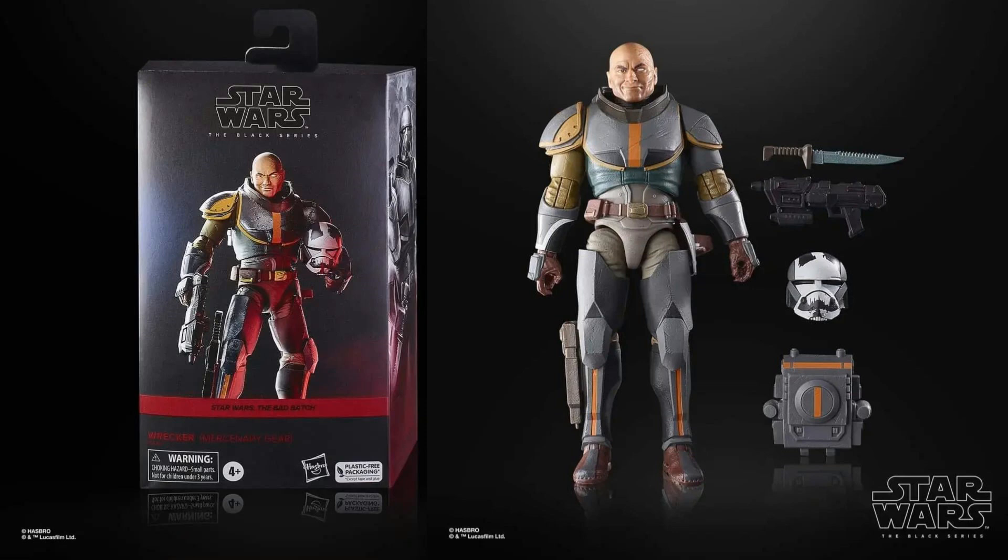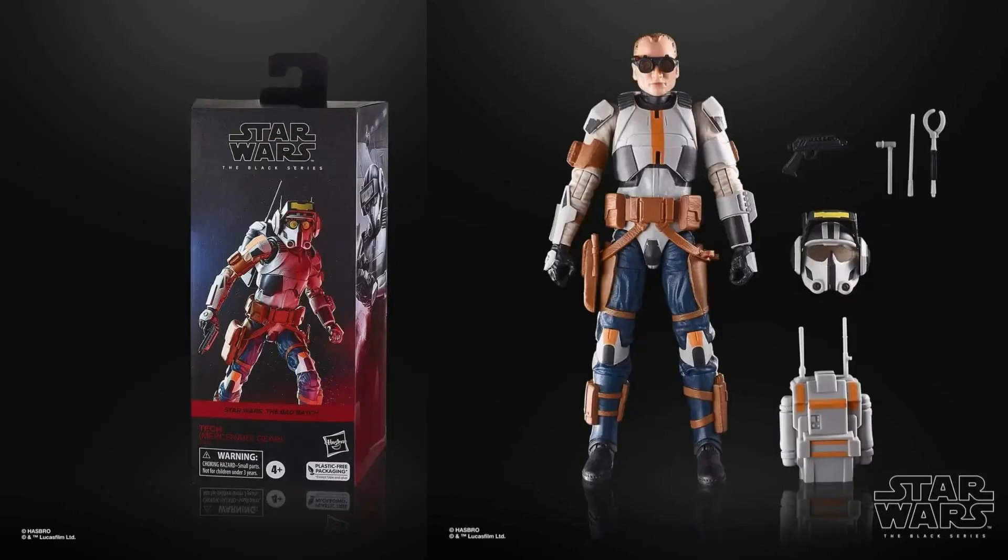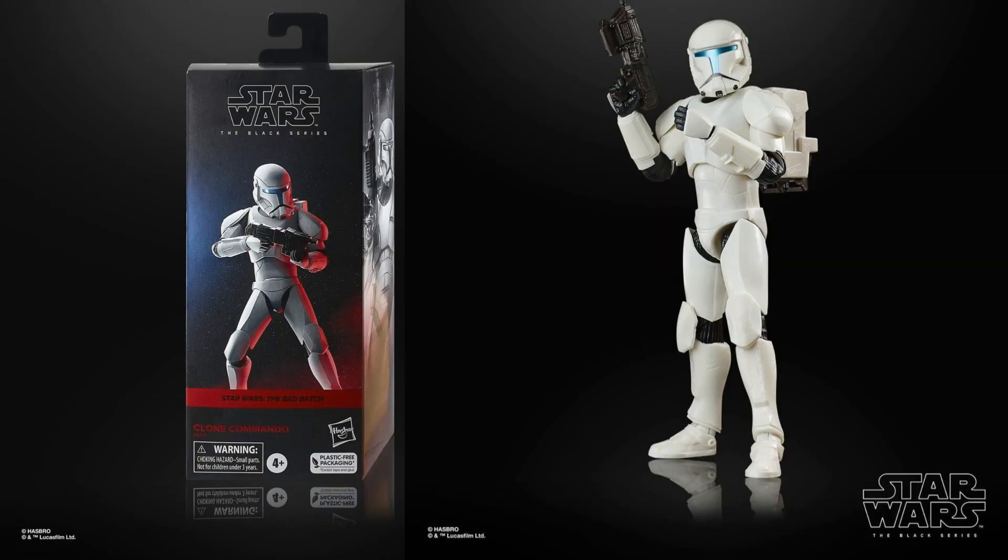Everyone's favorite big strong lug, Wrecker, has five accessories of his own — his figure features weapons, pack, and his signature helmet. The rest of the set includes Echo, who sports his own blaster, pack, and helmet. Tech's figure also comes with more accessories including his tech gear, and his goggles are now separate from the helmet, which is awesome. The last figure isn't a member of the Bad Batch — it's one of the enemy, a Clone Commando, who comes with heavy reinforced armor, enhanced tactical visor, and a powerful DSU-17 blaster.